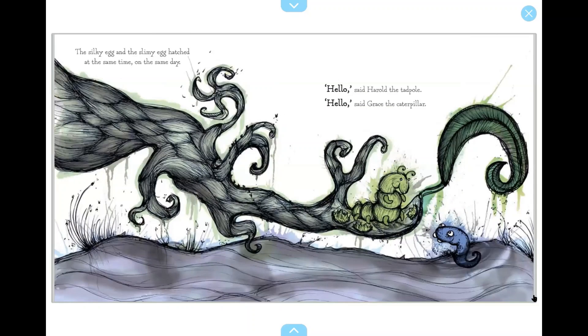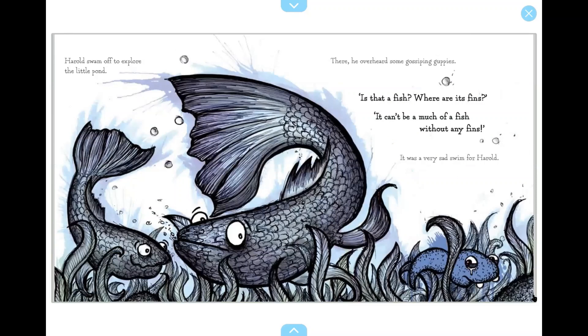The silky egg and the slimy egg hatched at the same time on the same day. Hello, said Harold the tadpole. Hello, said Grace the caterpillar. Harold swam off to explore the little pond. There, he overheard some gossiping guppies: Where are its fins? It can't be much of a fish without any fins. It was a very sad swim for Harold.